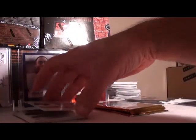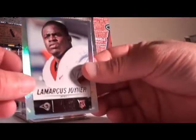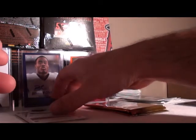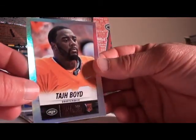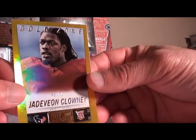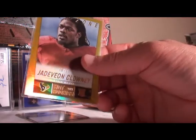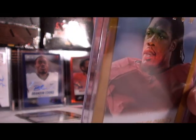Next rookie is Brett Smith with the Bucs, not a hot pack yet. LaMarcus Joyner for the Rams, no number. Mike Evans, Bucs again. Cody Latimer for the Broncos, Greg Robinson for the Rams, Taha Boyd for the Jets. Clowney — 48 out of 50, another gold rookie. Two gold rookies to start, for the Texans, number 48 out of 50. Nice hit for the Texans.